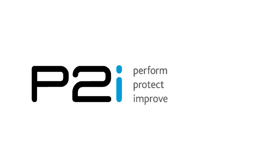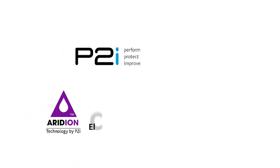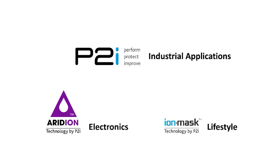Its technology is provided by different brands: Iridium for electronics, Iron Mask for footwear, outdoor clothing and accessories, and the main P2i brand for industrial applications.